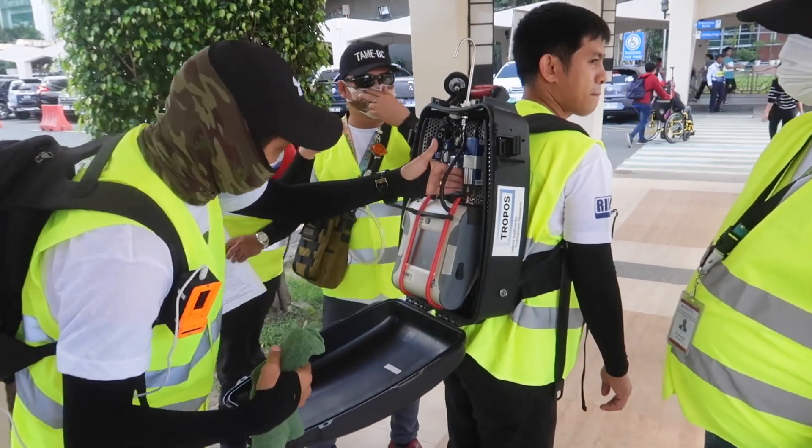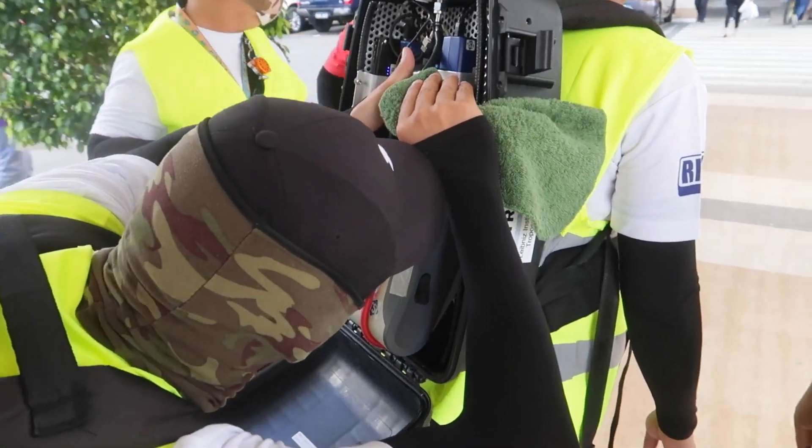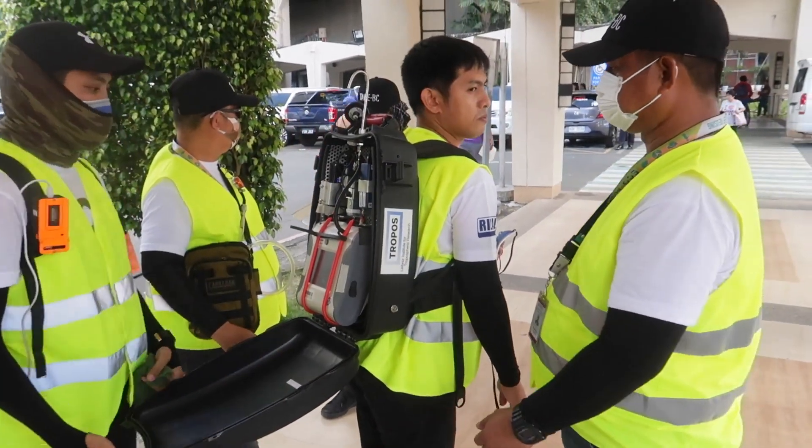Good morning everyone. You might have seen the guys walking around Quezon City and wondered what is this all about. Are they some kind of ghostbuster? No, they're doing air quality measurement using some very high-tech equipment.